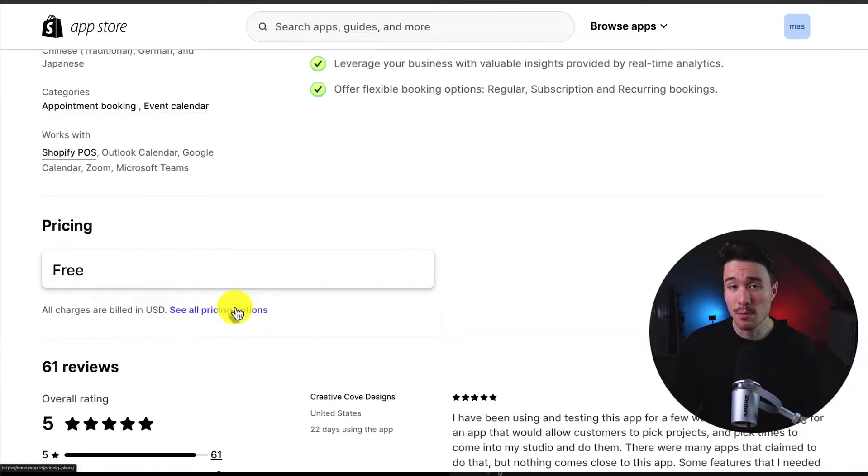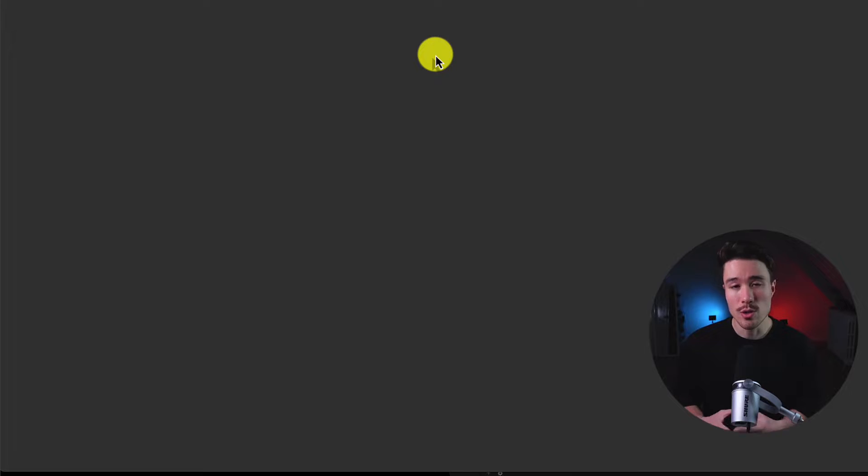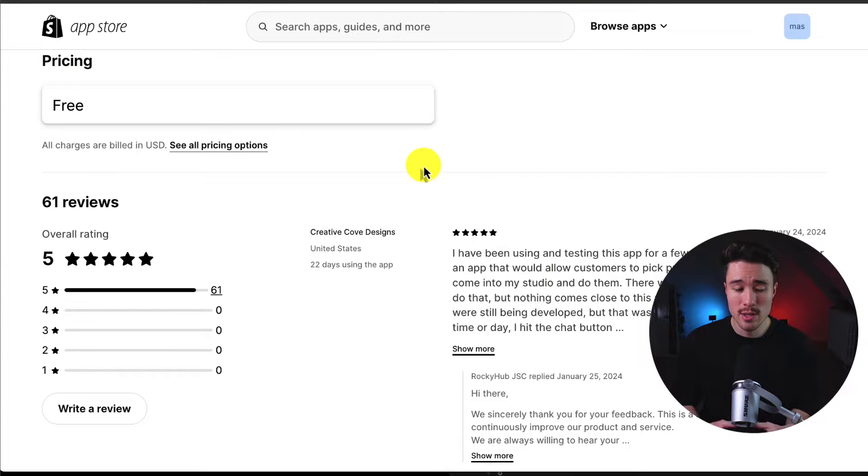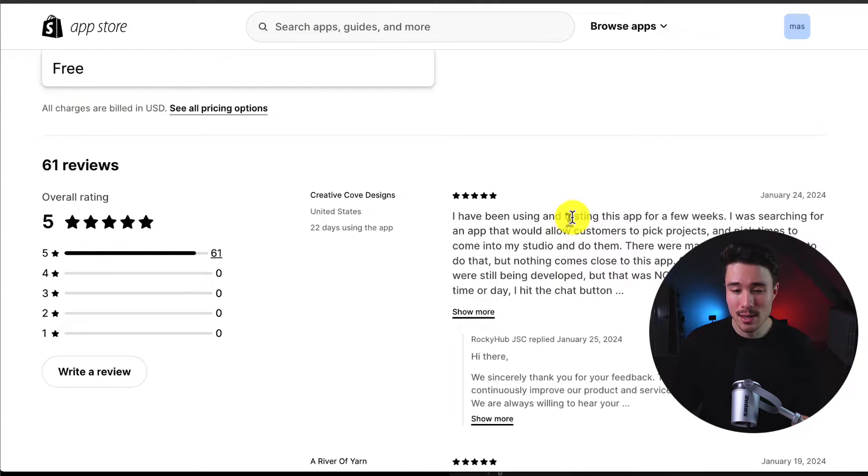In terms of pricing, there is a completely free plan. Heading over to their pricing page, it's actually just offering the app at no charge, though at the time of recording it is a limited-time offer. In terms of reviews, it's sitting at a perfect five stars with 61 five-star reviews. The latest review says they've been using and testing this app for a few weeks, and for the specific features they needed, there were so many apps that claimed to do it, but nothing came close to how this app did it.